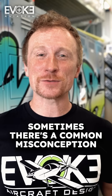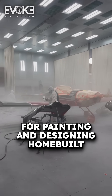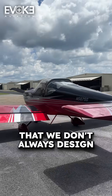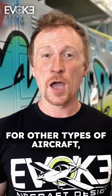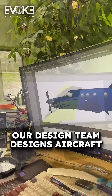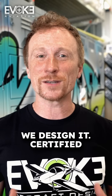Here at Evoque Aircraft Designs, there's sometimes a common misconception — because we're so well known for painting and designing homebuilt experimental aircraft — that we don't always design for other types of aircraft. But that is absolutely not the case. Our design team designs aircraft of all shapes and sizes. If it flies, we design it.